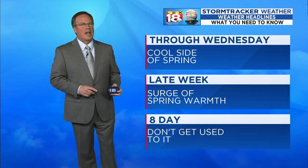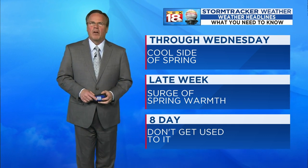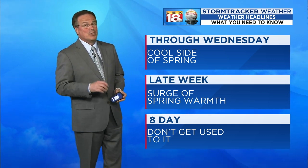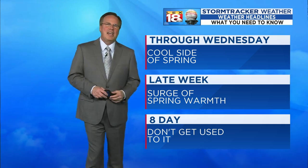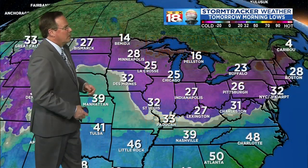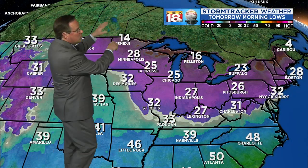Through Wednesday we're on the cool side of spring. For the latter part of the week, though, we get a surge of some springtime warmth — some really nice springtime warmth. But in the eight day, your rule of thumb is don't get used to it. We are still in that time of year where we see pretty decent temperature swings. So the cold swing comes tomorrow.